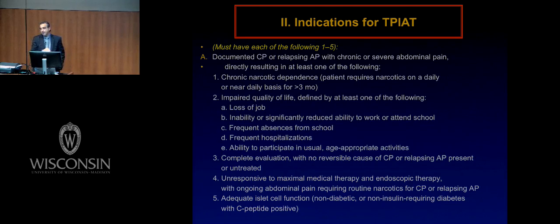Patients must have chronic narcotic dependency, defined as utilization of narcotics over three months. Impaired quality of life is defined by one of the following: loss of a job, significantly reduced ability to work or attend school, frequent hospitalizations, or inability to participate in usual age-appropriate activities — the latter more related to pediatric patients. Patients should have a complete evaluation to confirm no reversible etiology and no response to maximum medical or endoscopic therapy. I think the medical community tends to overuse endoscopic procedures. If you have failed twice, please refer to us — we can take care of patients from that point. I do think there is merit in trying a non-invasive approach first, but I saw a patient yesterday in clinic with six attempts at pancreatic duct stenting and dilatation. Too much.